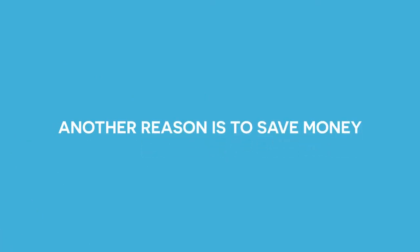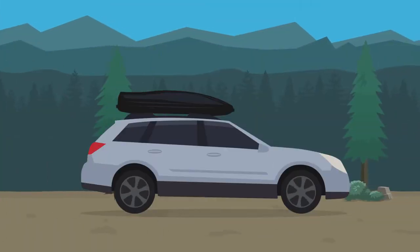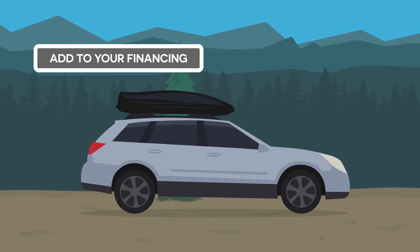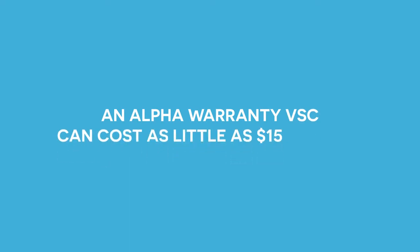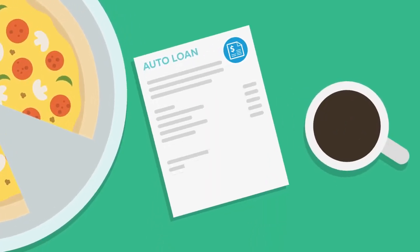Another reason is to save money. In most occasions, you're able to add a service contract to your vehicle financing, so you're covered while only making one monthly payment. In fact, an Alpha Warranty VSC can cost as little as $15 a month on your auto loan, less than the cost of a pizza or a few trips to the coffee shop.